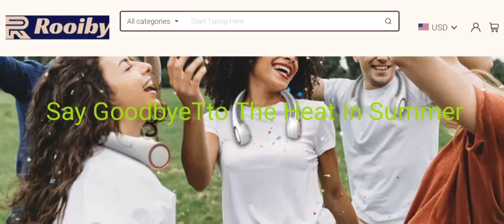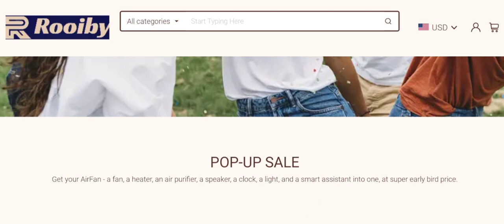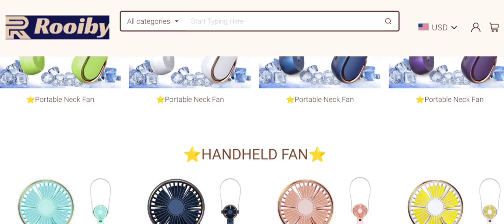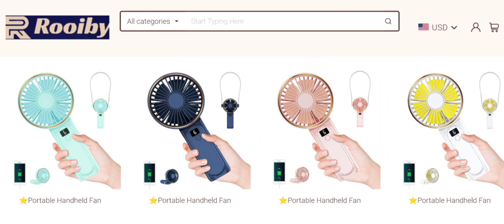We are providing complete details about this site, so stay tuned and don't miss any point. This is an online shopping store which offers multiple types of neck fans, hand fans, and much more. If you are interested, you can visit their official site and check them out.